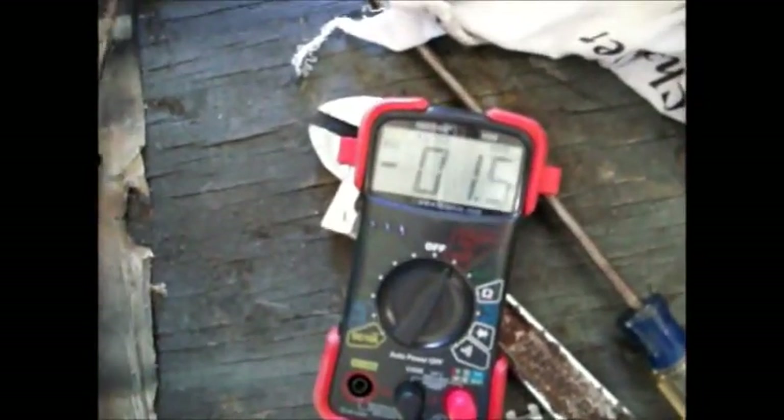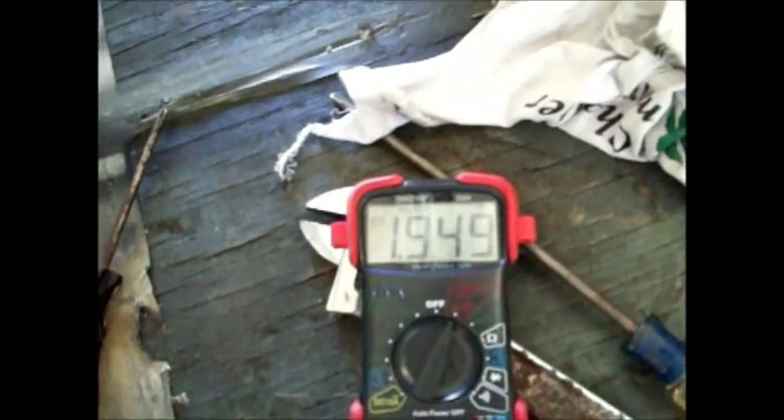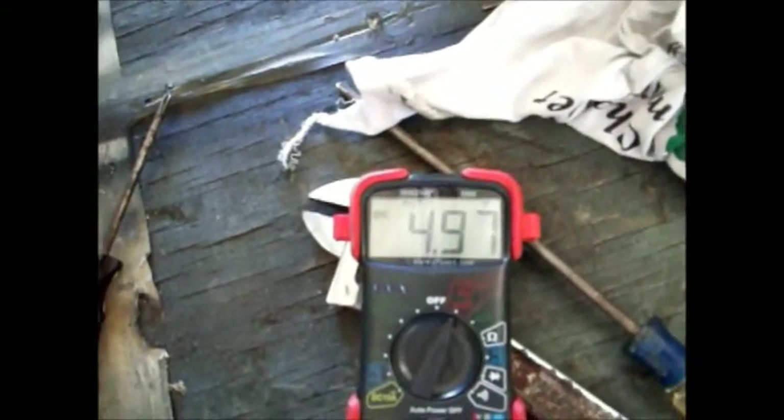I've got this set to voltage right now, and watch what happens. It's almost 5 volts. Now I'm going to show you the amps thing — that's 5 volts.